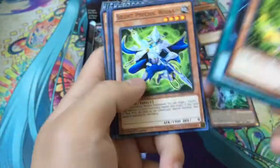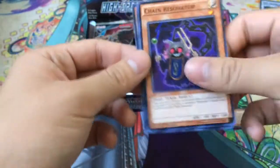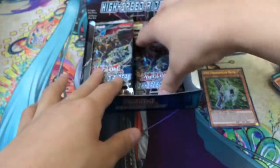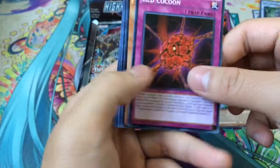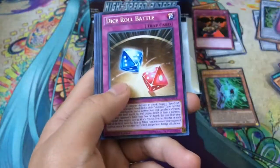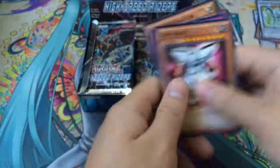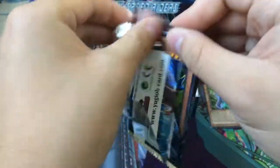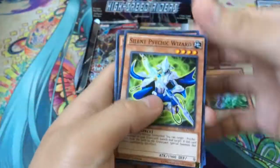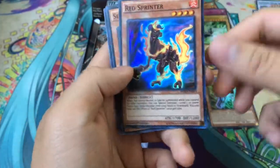Next pack: Red Carpet Rare and a Super Psy-Frame Lord Zeta. I believe the two most expensive Rares in this set are the Trishula reprint, which is really hard to pull from what I've heard, as well as the Psy-Frame Seeker Rare. We also got a Dice Roll Battle and another Star Spark. That pack ripped to smithereens, but we have a Rare Psy-Frame Driver and a Super Rare Red Sprinter.